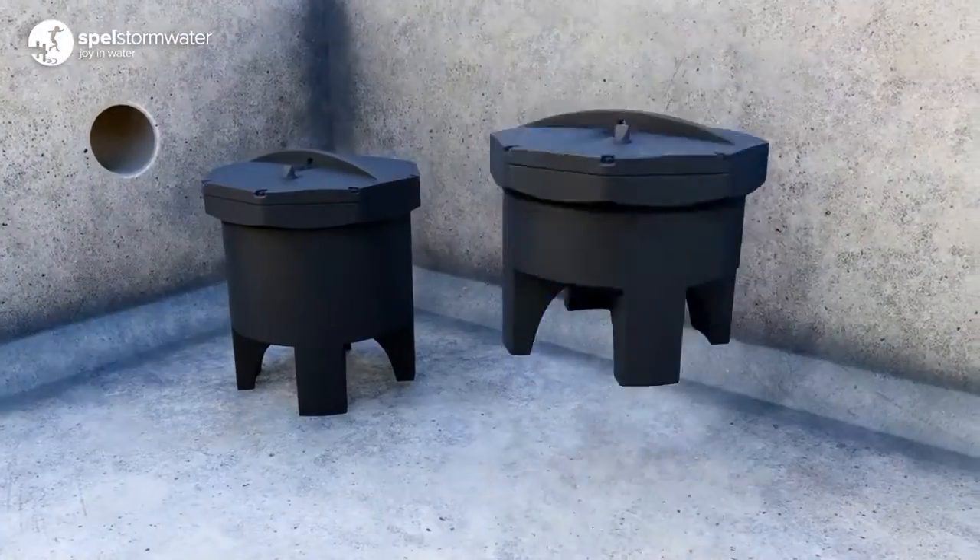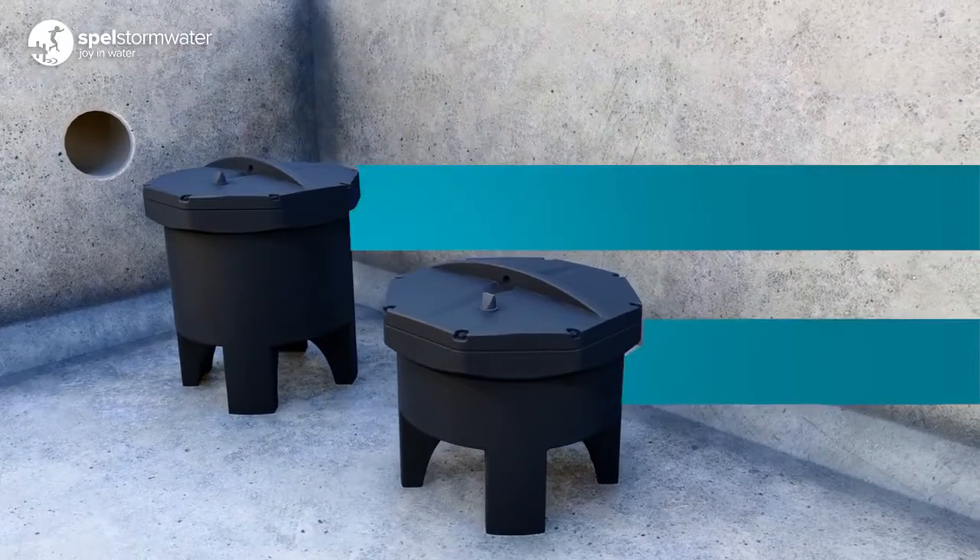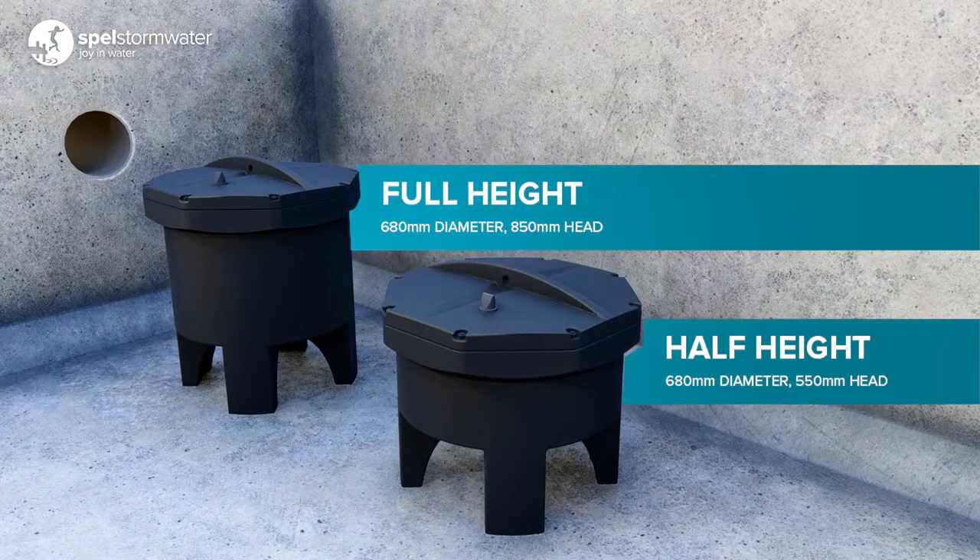Spell filters come in two sizes: full height requiring 850mm of head and half height requiring 550mm of head.